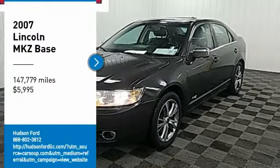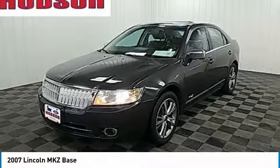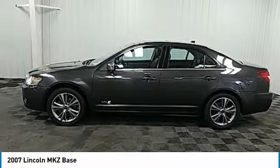Take a ride in the 2007 Lincoln MKZ with sharp angles, sleek lines, and a sculpted body. The Lincoln MKZ has an impressive stance and a dynamic design.